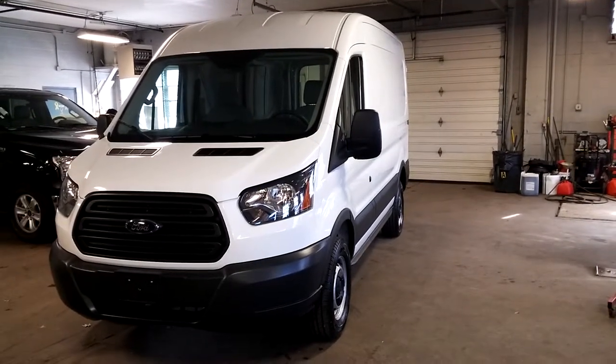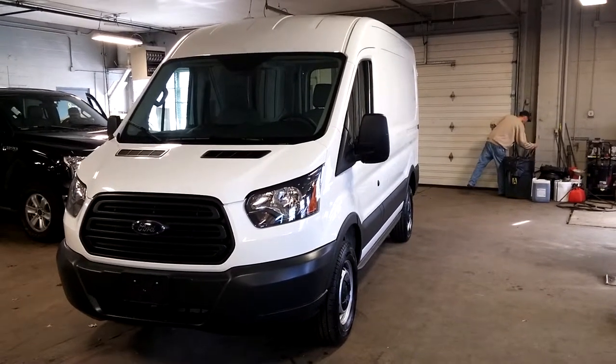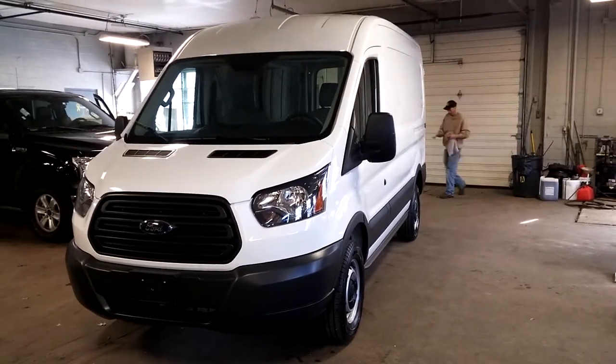Paint off and paint on. Thank you and happy bidding. Any questions, don't hesitate to call me if you have any questions on the way I advertise these cars. Thank you and happy bidding.